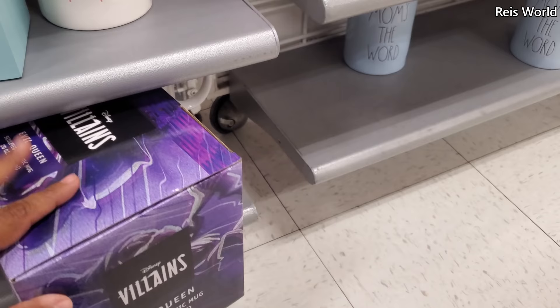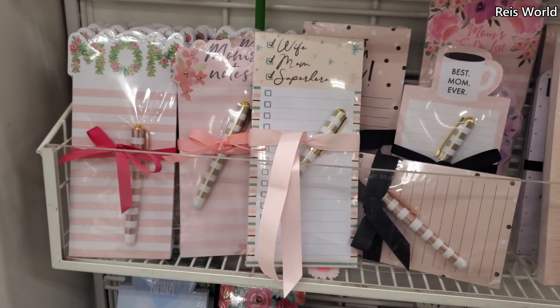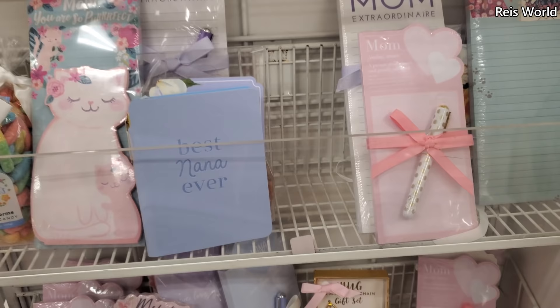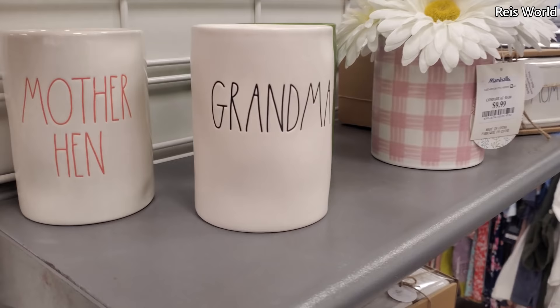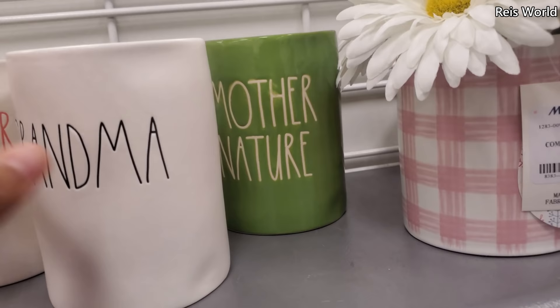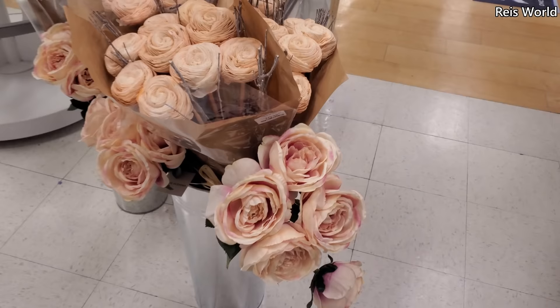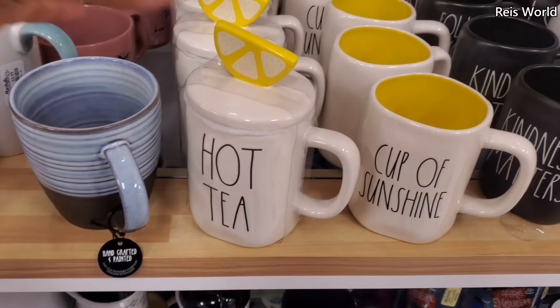My husband had a churro from like El Pollo Loco and he's like, nothing beats Disneyland — that's all it makes you think. Stationary — Mom, Best Mom Ever, Q&A, A Day for Moms, Mom You Are Perfect, Best Nana. I feel like you really have to love stationery and soap to want it. Grandma candles — Mother Hen, Mother Nature — that one's kind of cool and different. I have Plant Mom for $8. Some flowers — look at this one for $13. This one's $10. Hot tea with the lemon, Cup of Sunshine — this one's $10.